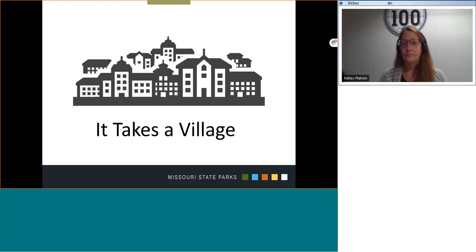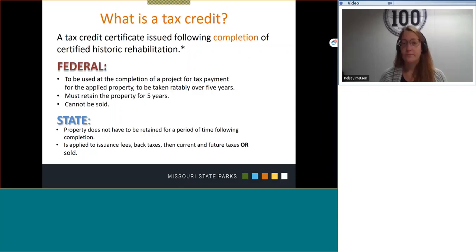Sometimes a big village and sometimes a smaller village. In the next slide, I'm going to pause talking about the various entities and specialists that may be involved in a project and take a look at the incentives of the historic tax credit program.